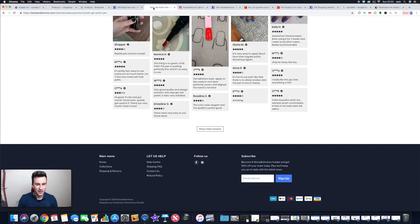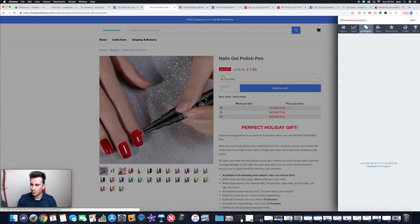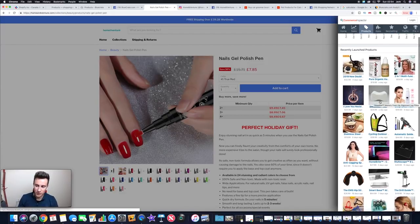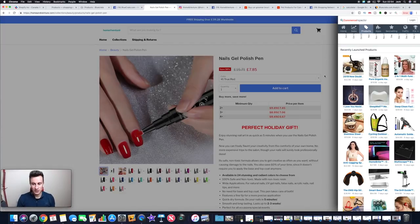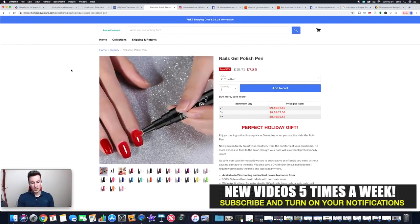Here's another hack using Commerce Inspector — if you click on 'Products,' it shows what this store has recently launched. This is huge because a large store like this is constantly doing product research and pushing new products. It could be the beginning of a viral product. If you keep an eye on what these big stores are launching — and jump on that same product as soon as it starts to take off — it's a great way to scale very quickly and do really big numbers.